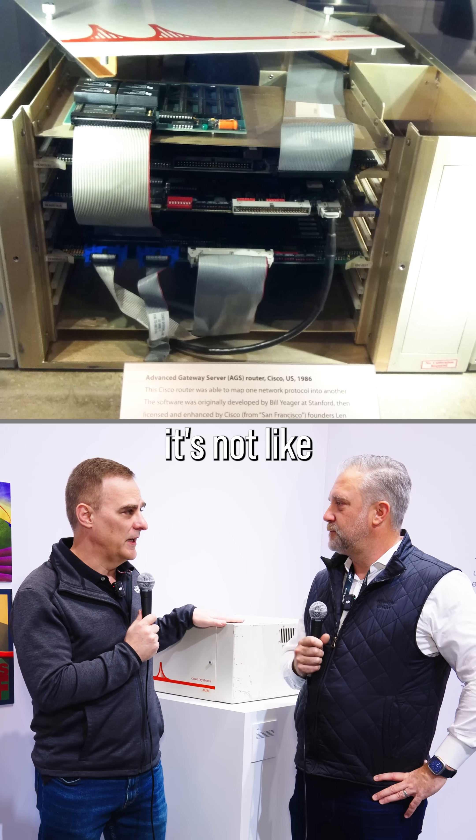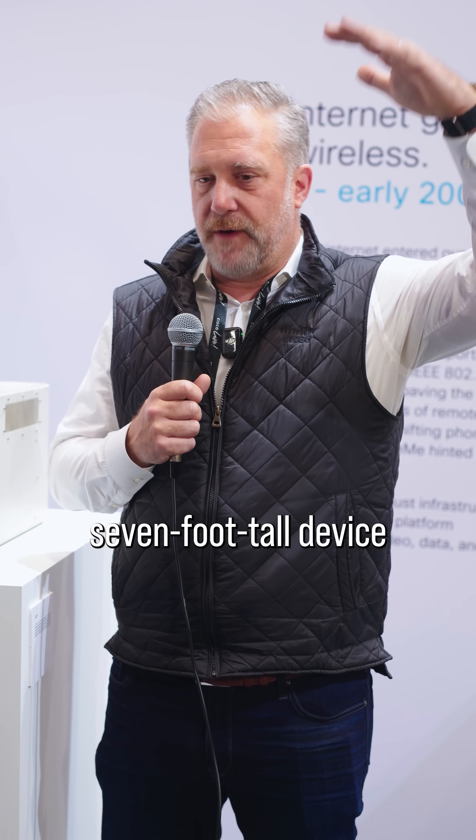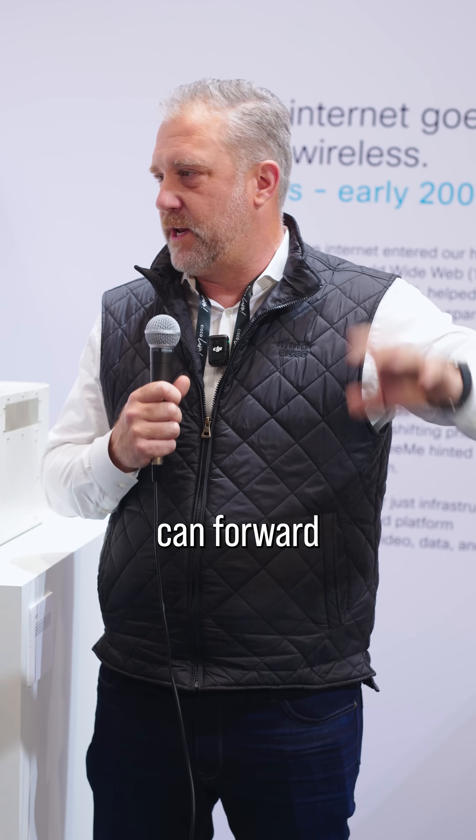You were explaining something off-camera about speeds. What's the biggest speeds that we have today on Cisco routers? Yeah, so the biggest speeds we have — it's a big seven-foot-tall device, it's got 18 slots in it, and it's basically about half a petabit, or 500 terabits per second of traffic that they can forward at any one time.